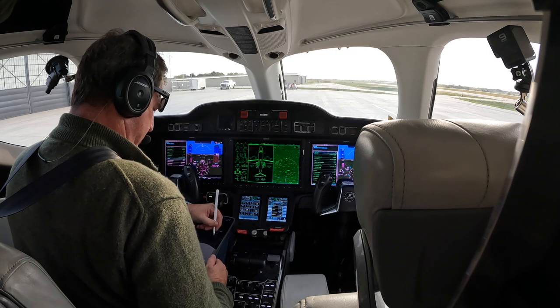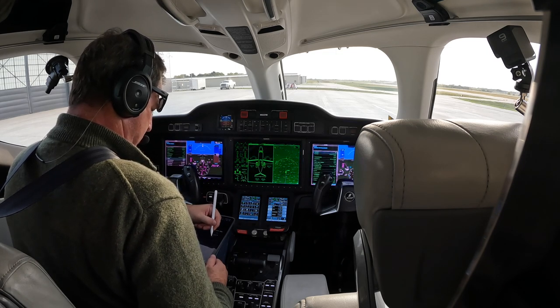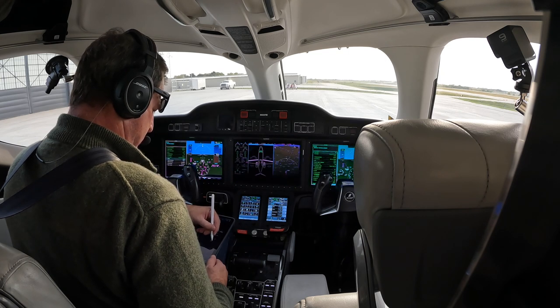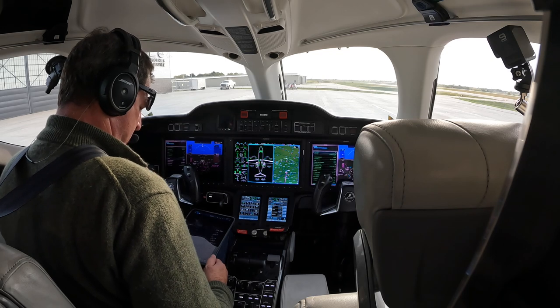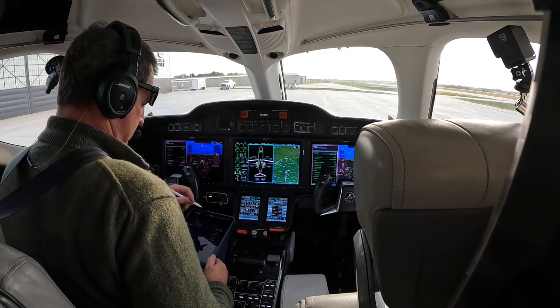Wind report information X-ray, 2154 Zulu weather. Wind 160 at 9, visibility 10, few clouds at 20,000, 25,000 scattered, 30,000 overcast. Temperature 25, dewpoint 2.8, altimeter 30.09. Visual approach, landing and departing runway 13. NOTAM: runway 5-2-3 is closed. Pilots use caution for birds in the vicinity of Des Moines airport. Advise on initial contact you have ATIS X-ray.